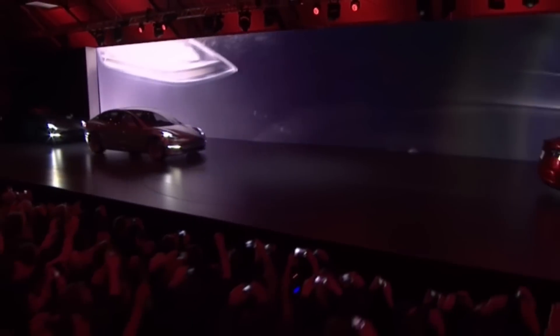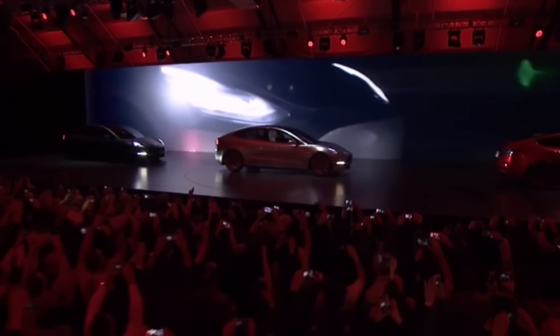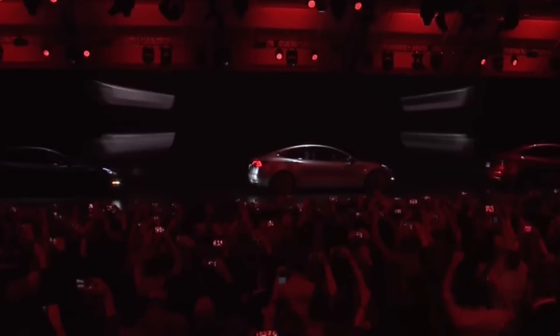How much has the Tesla Model 3 improved since it was first released in 2017? I'm Jonathan Stewart, and welcome to CleanerWatt.